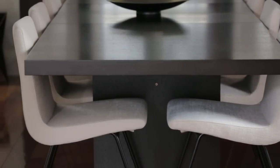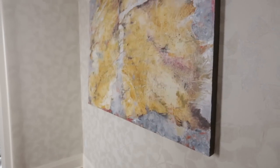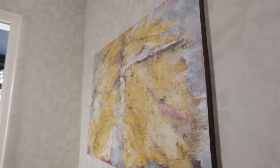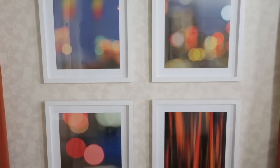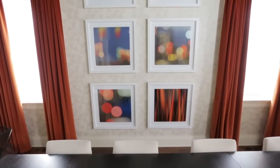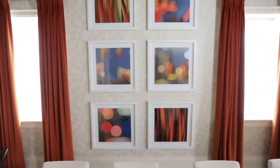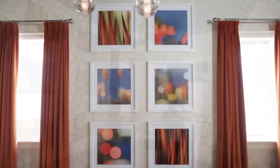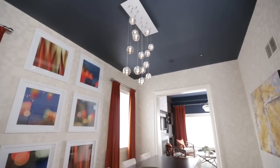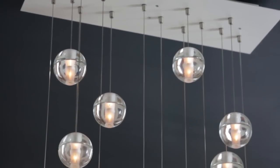We added more modern chairs, which was also a good cost saver — reusing what they already had. Finding art for this space was actually one of the hardest things. I finally found artist Angela Cameron, who did custom-sized prints for us. We had them custom framed and went big — all the way from the floor to the ceiling — which gave us that height and wow factor.